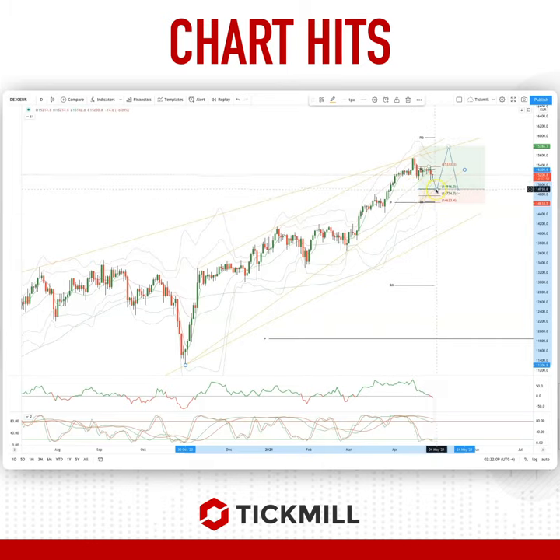A third test should see some responsive buying at this level. Watching for bullish reversal patterns here to set long positions, targeting a move up to 15,798.